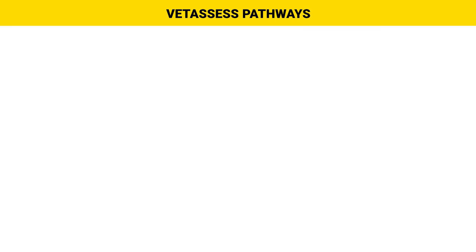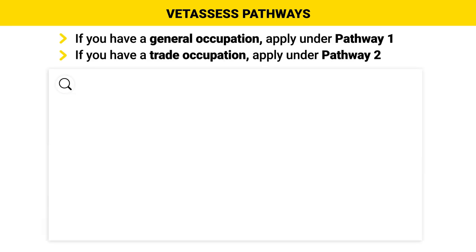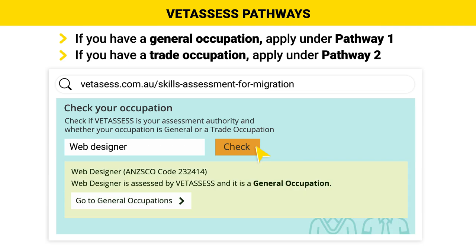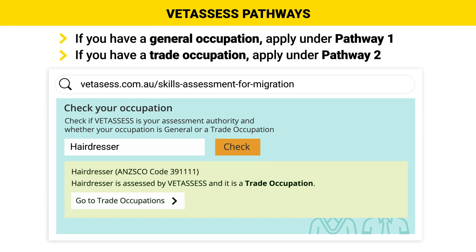VetAssess has two pathways under which you can apply. General occupations fall under Pathway 1 and trade occupations fall under Pathway 2. If you're not sure if your occupation is in the general or trade category, use this tool on the VetAssess website. For example, a web designer is a general occupation and a hairdresser is a trade occupation. In this video we'll be covering Pathway 1. If you're interested in us doing a video on Pathway 2, let us know in the comments.